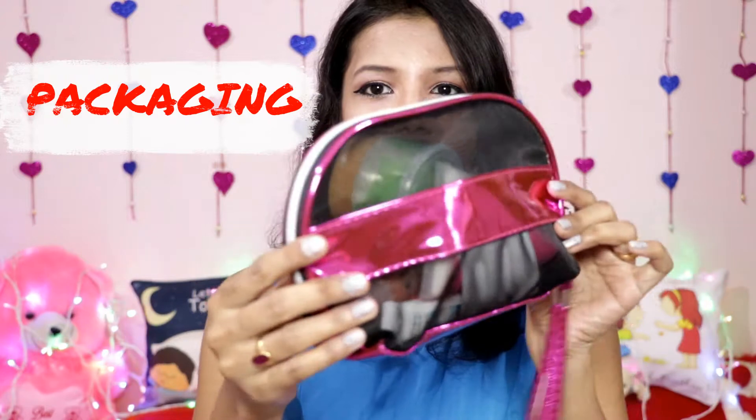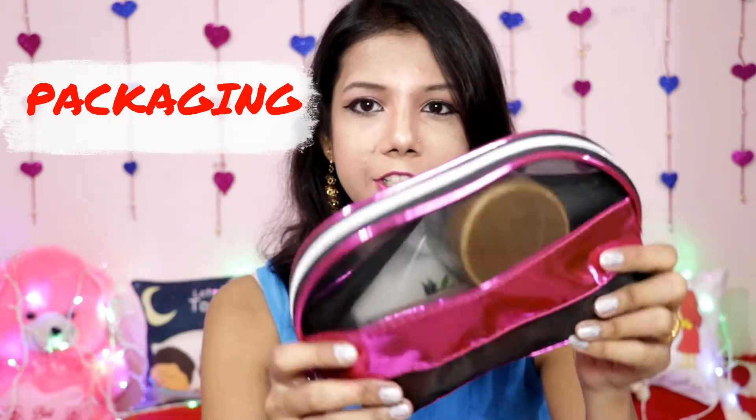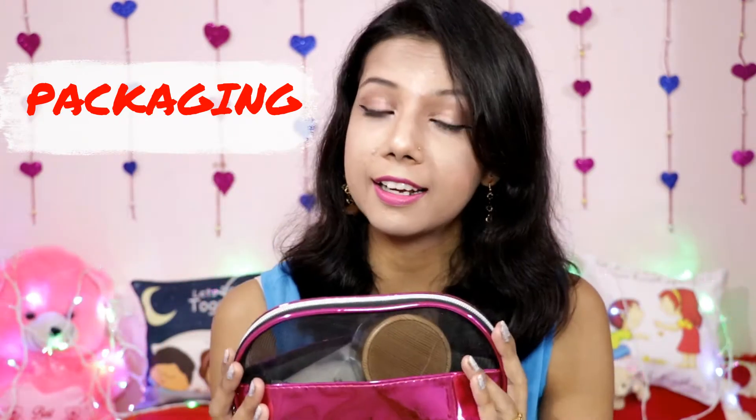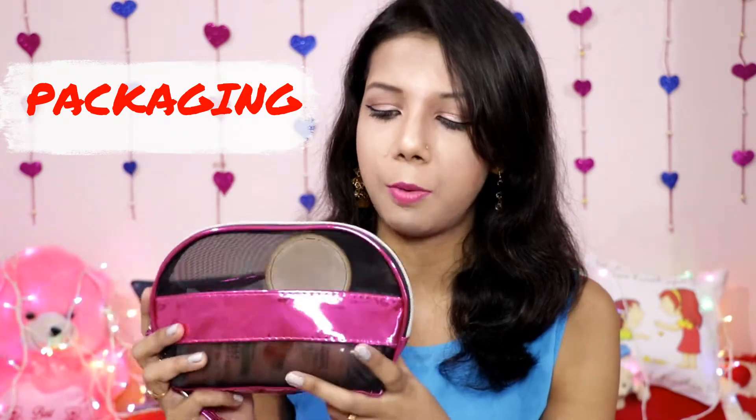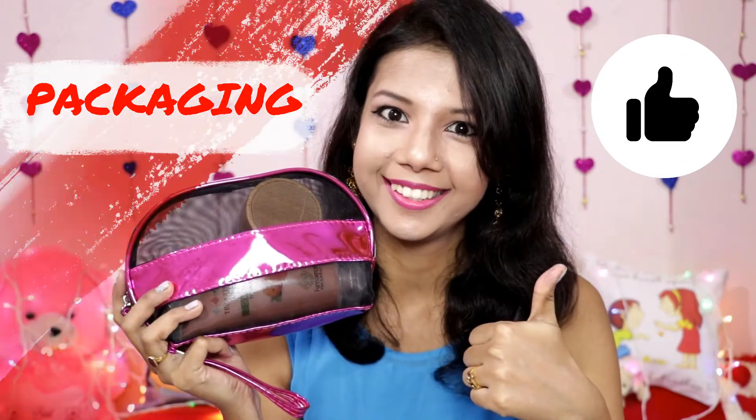Without wasting time, let's see what's in this bag and what all products we got. First, let's talk about the packaging. This is a beautiful pink and black pouch-kind of box and it's transparent also. The packaging is really good, really classy, and you can use this box for storing your makeup, travel purposes, or any other purpose.